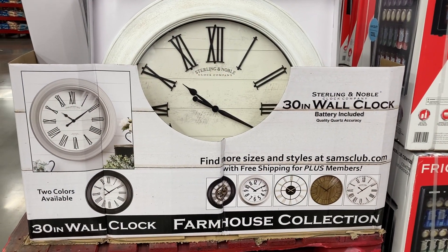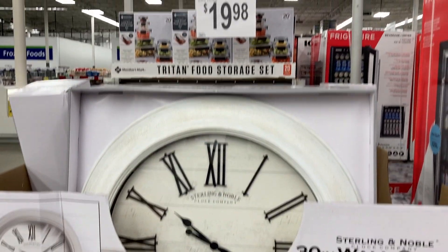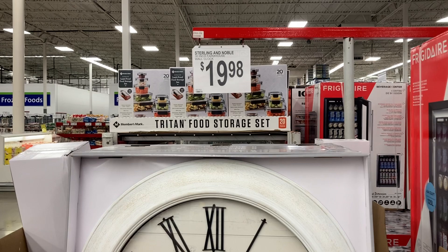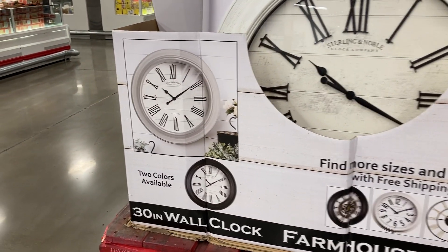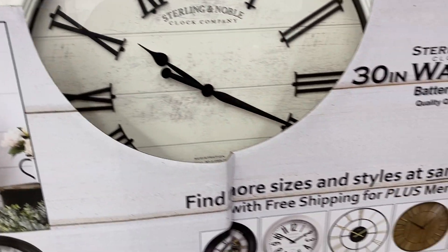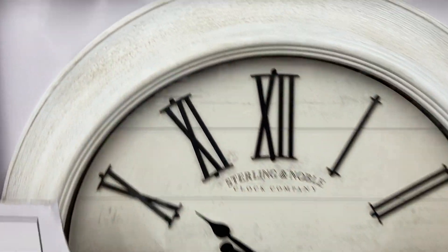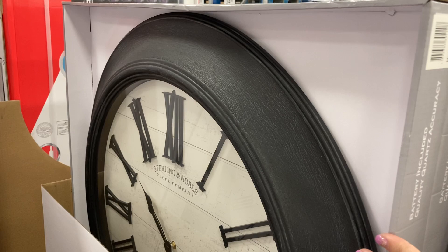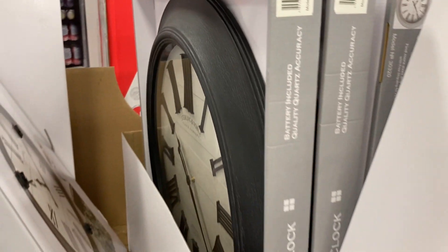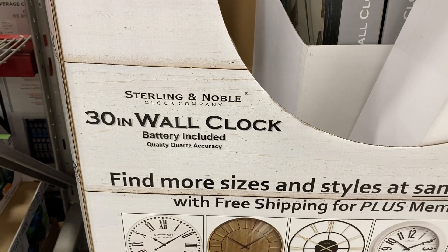Here they have these 30-inch wall clocks — farmhouse-styled ones by Sterling & Noble for $19.98. In-store you can get two different colors. If you want more options, check samsclub.com. In-store you can get white or a brown grayish one, and the batteries are included, which is nice.